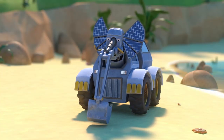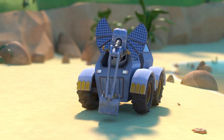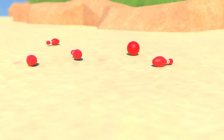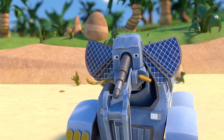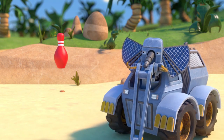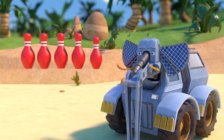Perfect, Wheelophant! Can you knock down the last four pins? Well done, Wheelophant! You learned lots of numbers today! Would you like to sum this up? One, two, three, four, five.